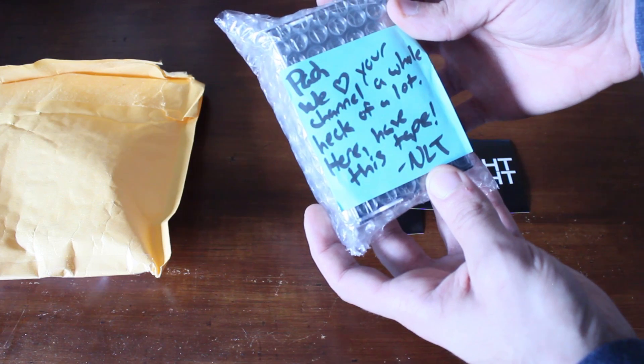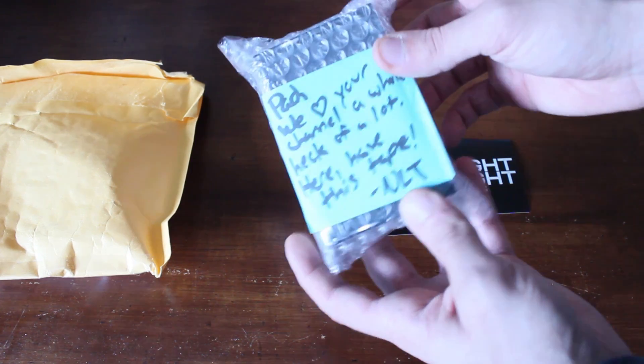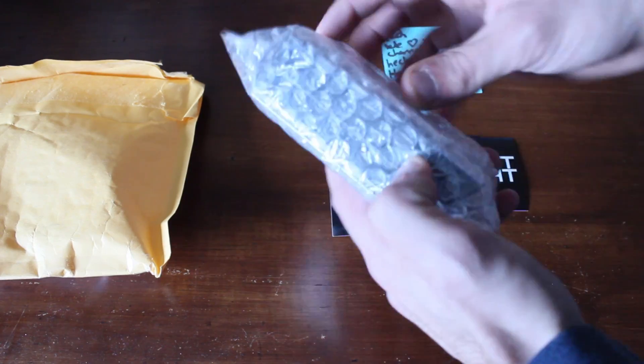There's a note: "Pat, we love your channel a whole heck of a lot. Here, have this tape. NLT." Thank you, you guys are the best. Fidelity Zero.